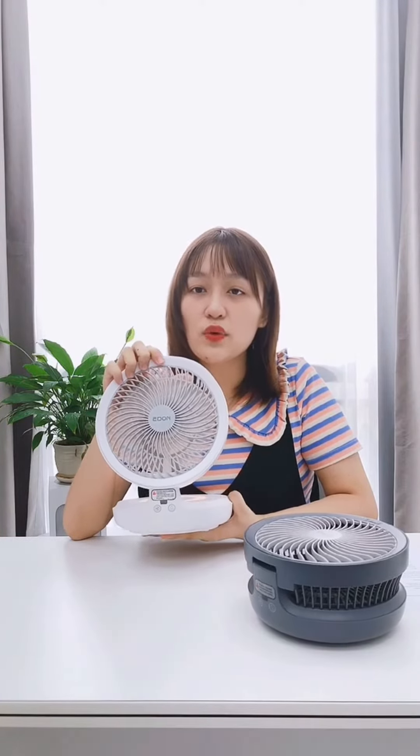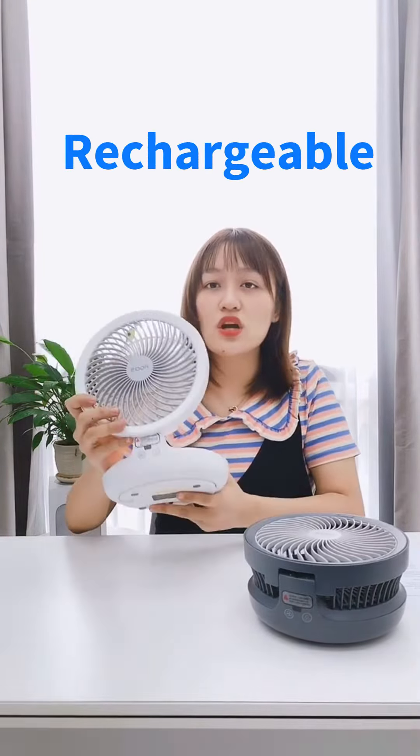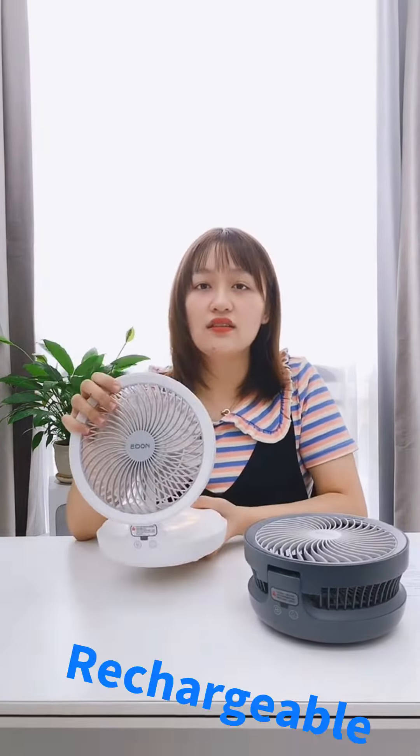It's very convenient and useful to take to the office. And it has a long service time. This is a rechargeable fan. It can charge for 10 hours to use about 10 to 15 hours.